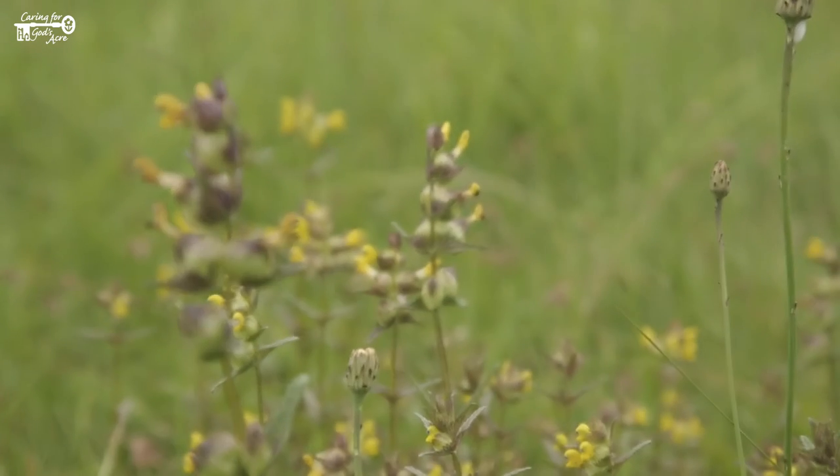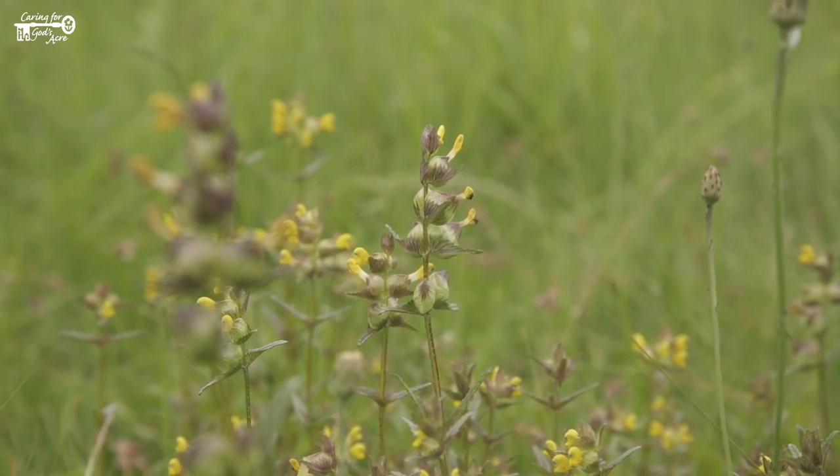Yellow rattle is really useful if you're trying to establish a wildflower meadow, like this fantastic cemetery here, because it draws out the vigour from the grass and allows more of the space and the sunlight to get to the wildflowers.